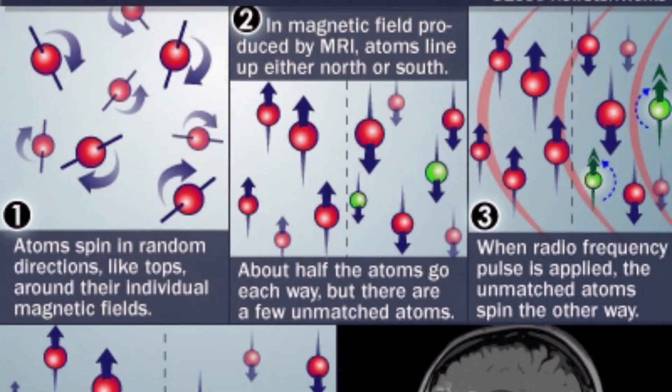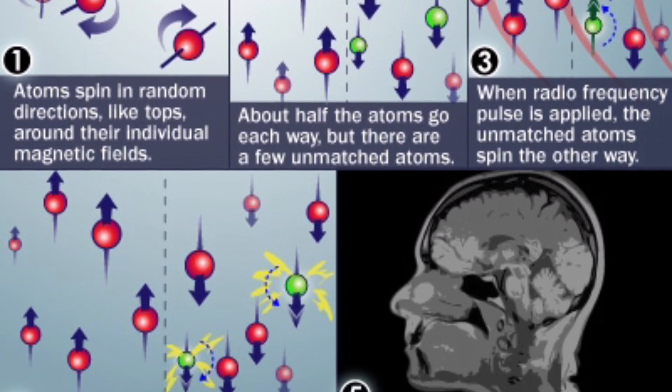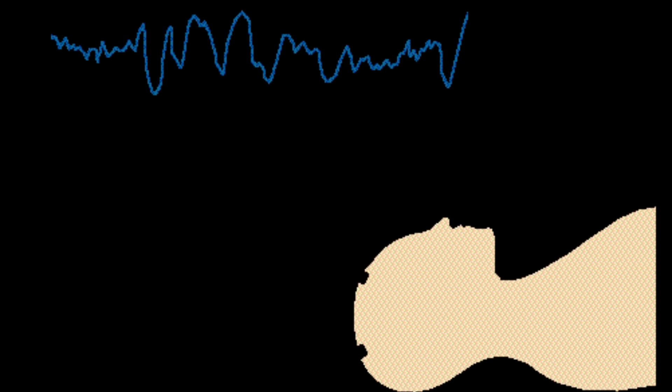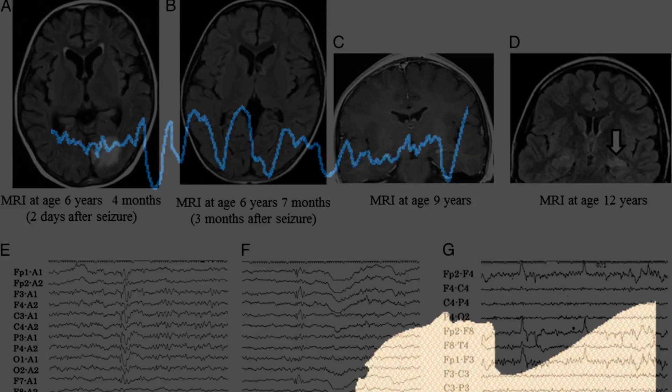Now for the differences. MRIs use the atoms in your body to create images, and these atoms are called hydrogen atoms. EEGs use cells in your brain that work together to create the neural signal, and these cells are called neurons.